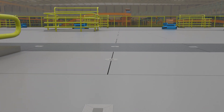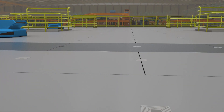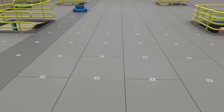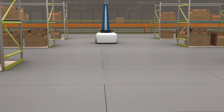Unlike concrete, Resindeck is supplied with a consistent factory finish, resulting in superior floor flatness, better levelness, proper surface roughness, and often higher coefficient of friction. These attributes can result in outstanding operating efficiencies of automated guided vehicles and autonomous mobile robots.